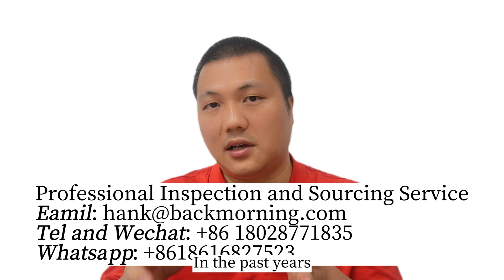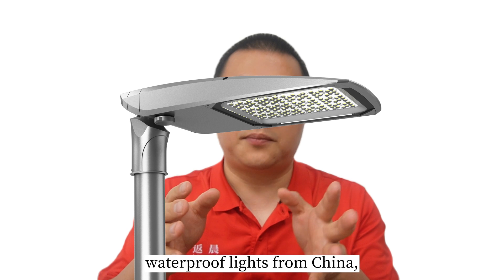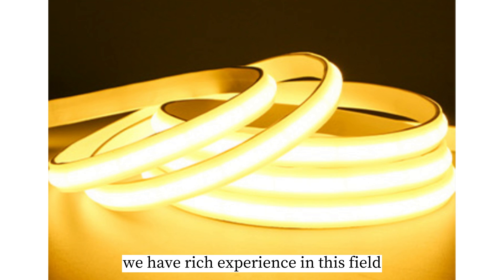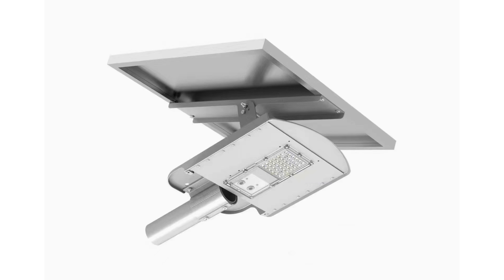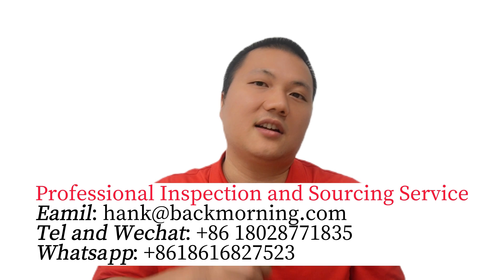In the past years, we have helped a lot of buyers get high quality waterproof lights from China, and we have rich experience in this area. If you need support for inspection and sourcing, just contact me.